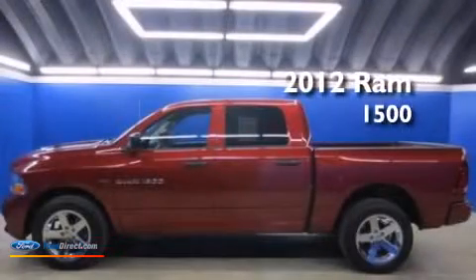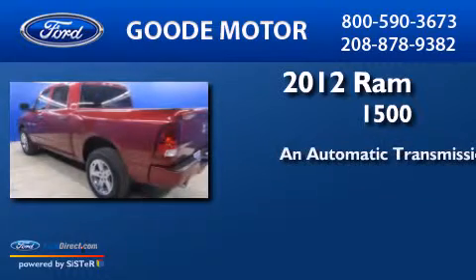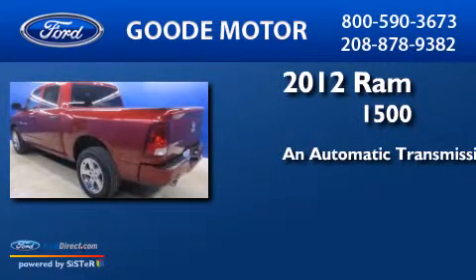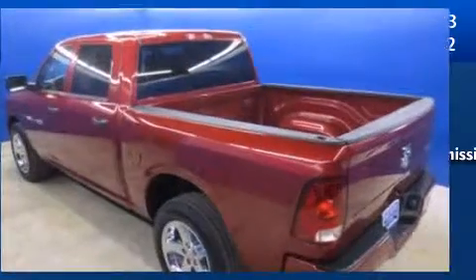This is a 2012 Ram 1500. This truck has an automatic transmission, a 5.7 liter V8, and a clean non-smoker interior.